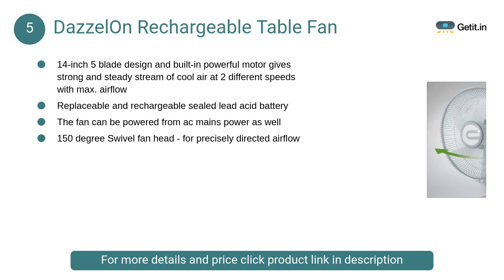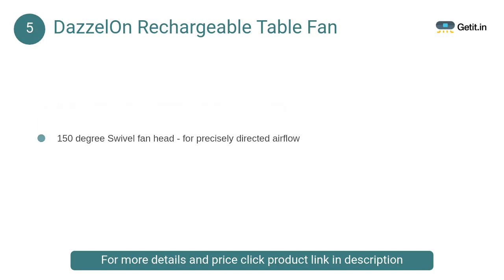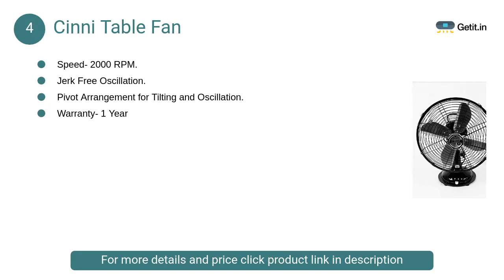At number 5: Dazzlon Rechargeable Table Fan. It is easy to carry anywhere, offering best performance and comfort at very low cost. It features an LED bright light, high-speed fan with two-level adjustable speed. The light can last up to eight hours; the fan lasts four to six hours on high speed and six to eight hours on low speed, with a DC pin socket.